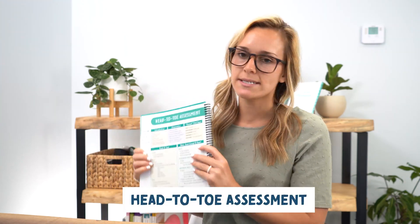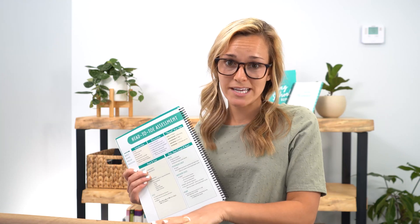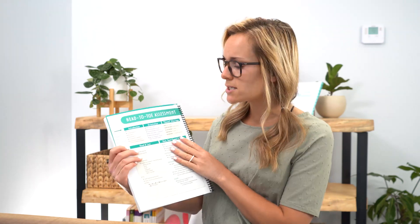First we have a head-to-toe assessment. Almost all students will have to do a live head-to-toe assessment on a real patient in their health assessment class. This was really horrifying because you're standing in front of your professors on a real patient. A lot of schools give you a long, confusing rubric, so I broke it down into easy-to-understand steps so you can ace your head-to-toe assessment.